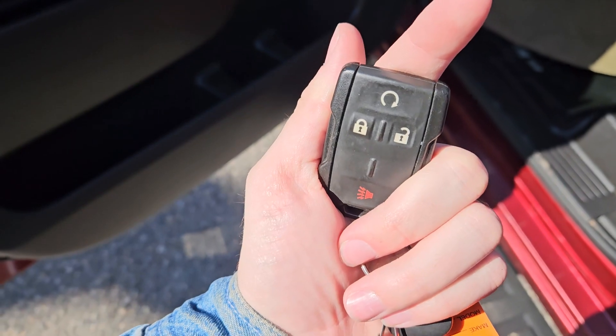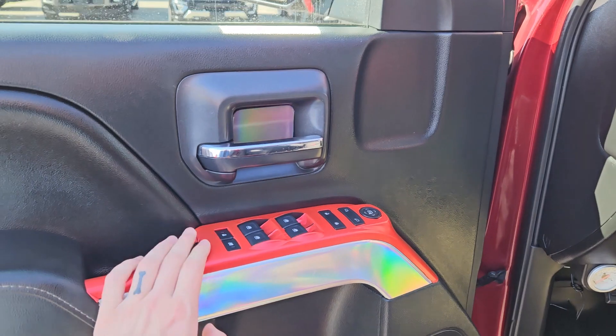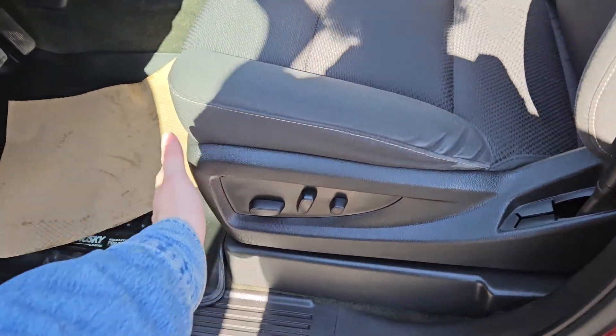This truck has a remote start so no need to go outside to warm up your vehicle. Looking in you have power windows, power mirrors, and power locks as well as a fully power adjustable driver's seat.